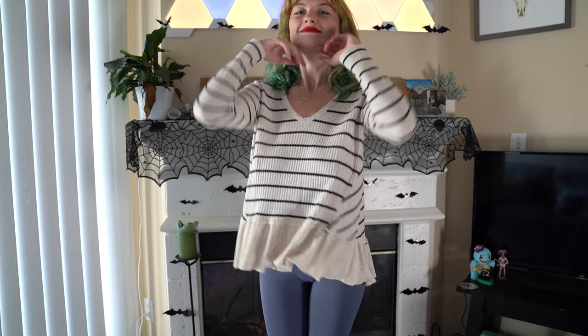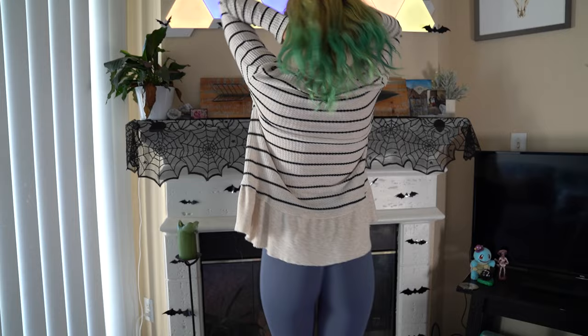To show it off, we've got the front, the side — you can see the frill is nice — the back, and the other side. I really love this top. It's actually super comfortable and I could lounge in this all day long.